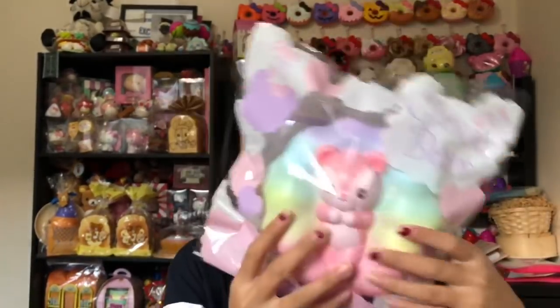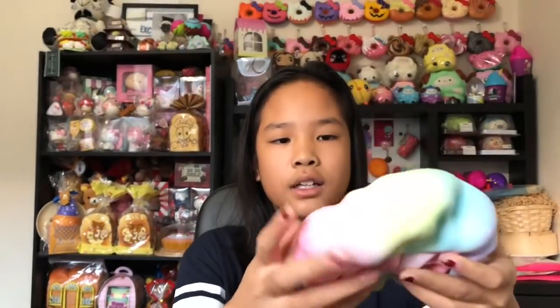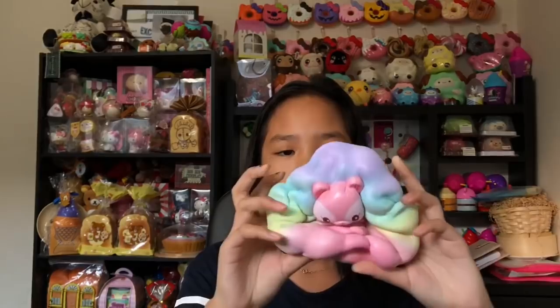The next squishy is this cloud bear by iBloom. I love this so much — it's probably one of my favourite iBlooms. It's a bear on a cloud and it's a really big squishy. It's so squishy and soft, actually like a cloud. I really want to get the other designs like the blue one. I forgot to mention — I have a Creamy Candy discount code: ashleyjain06 for 10% off. I'm addicted to this cloud bear; it's bigger than my hand.